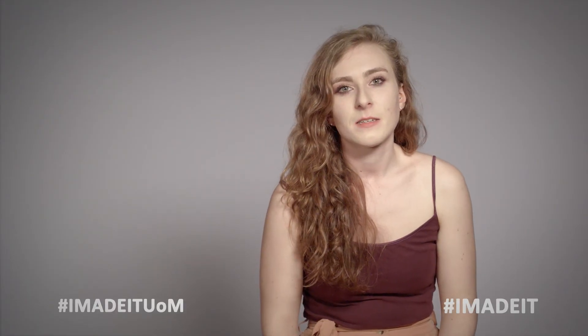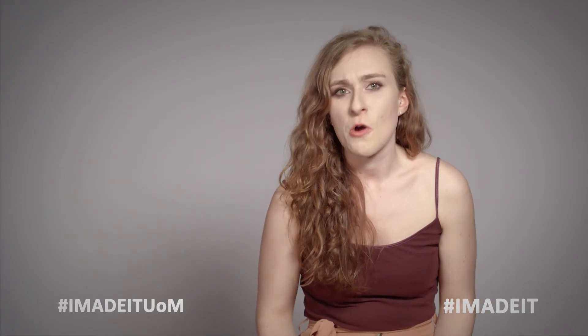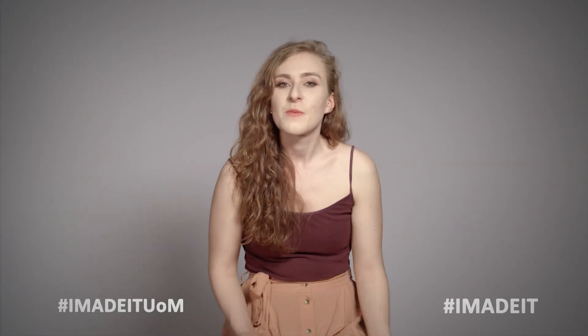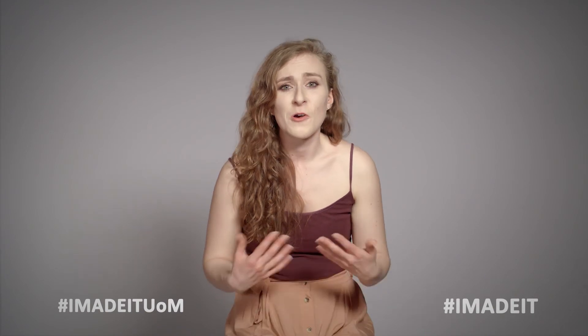There are obviously things like stationery and notebooks. A notebook would last me maybe half a term, so you don't have to pay for loads of stuff.